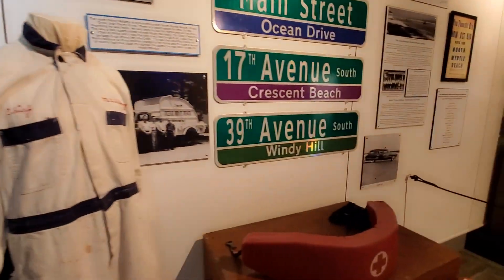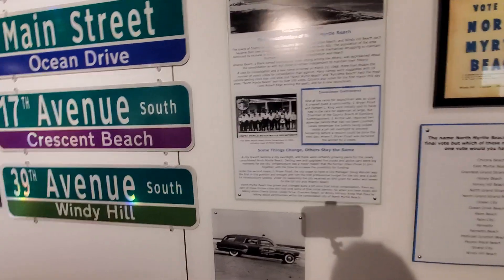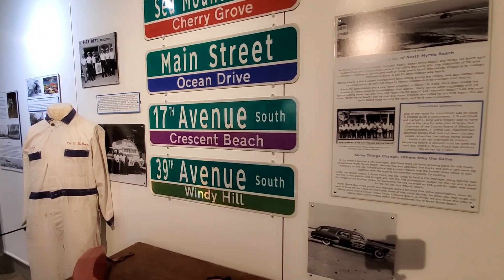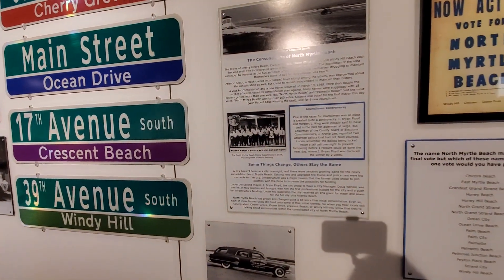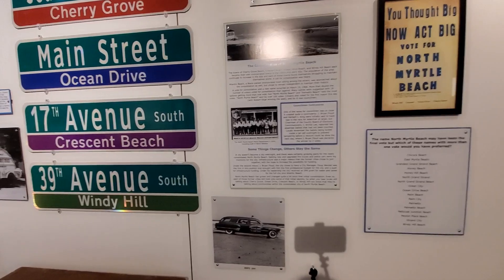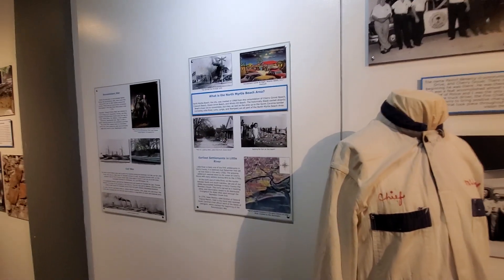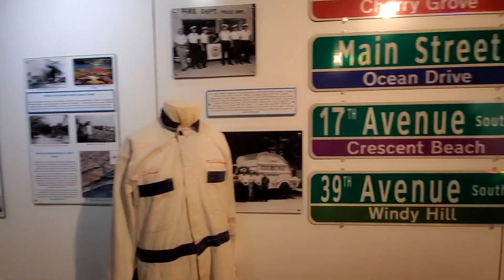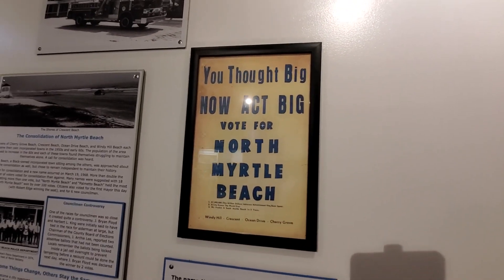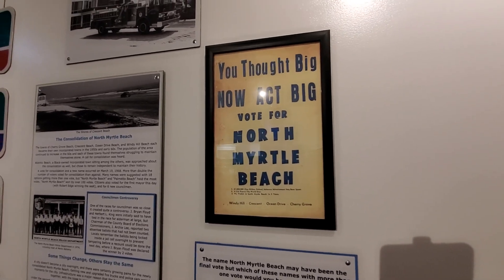What started out as North Myrtle Beach was a consolidation of several towns: Cherry Grove Town, Crescent Beach Town, Ocean Drive, and Windy Hill Beach. They became incorporated towns in the 50s and early 60s, and then the population of the area continued to increase in the 60s. In 1968 was the consolidation of these towns into North Myrtle Beach. And what I find really interesting is what they posted back then: 'You think big now, act big, vote for North Myrtle Beach.'